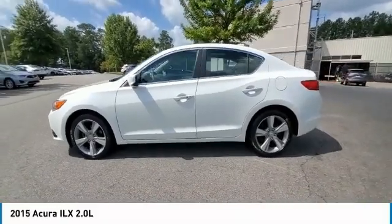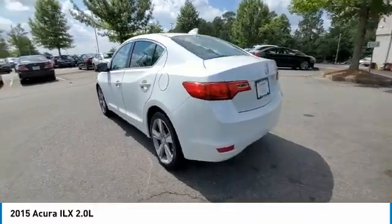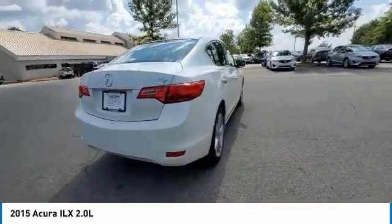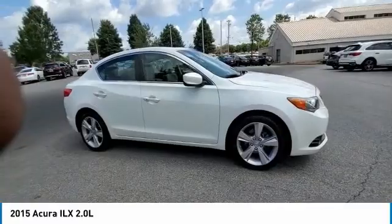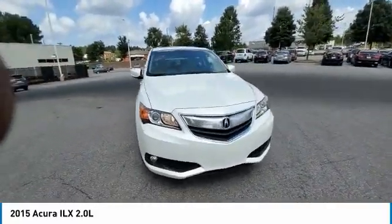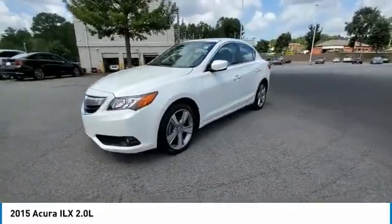Take a ride in the 2015 ILX. The luxury in the new Acura ILX includes leather heated seats and a powerful array of voice command and high-end technological advancements, while being powered by a high-performance engine that propels this compact sports sedan quicker than you may expect. If enjoying the drive is something important to you, then the ILX might be the one you are looking for.